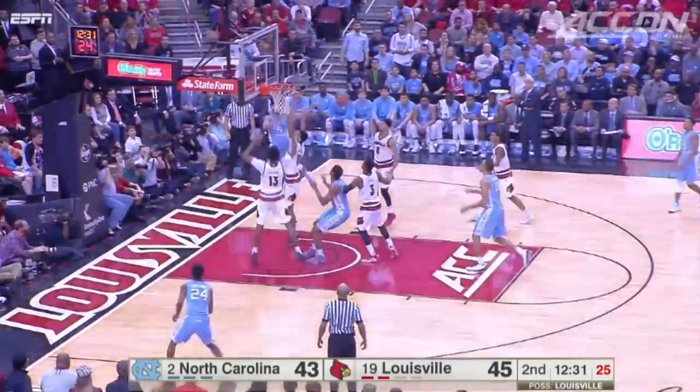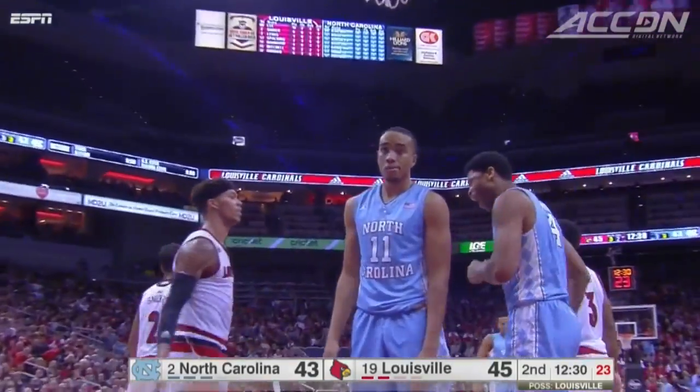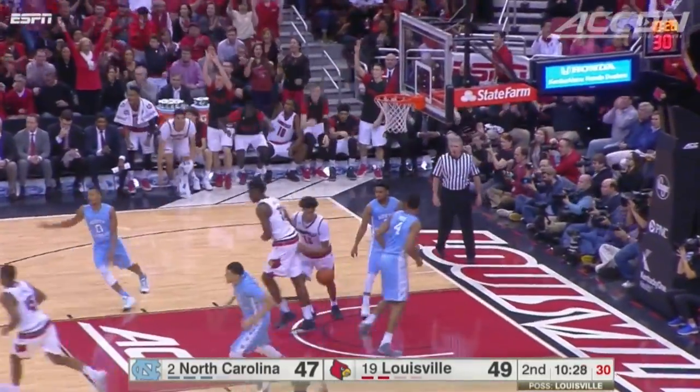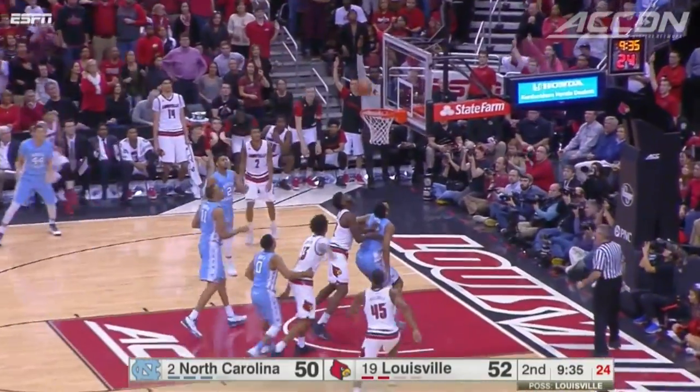Second half: Marcus Page finds Bryce Johnson cutting to the basket — the bucket, and the foul. His 13th double-double of the season, 15 and 11. We're tied at 45. How about Damian Lee feeling it from three with a quick trigger right there. He led everybody with 24. It's 55-50.